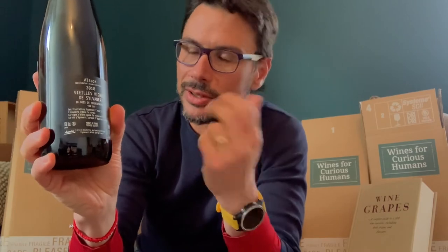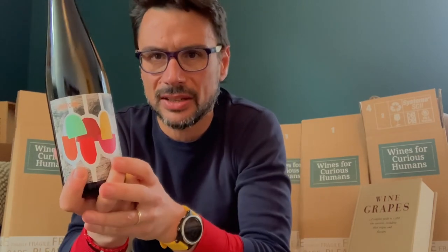The producer is Domaine Ostertag in Épfig. This Sylvaner has been vinified on the lees for 18 months, so it's quite rich and concentrated — much more complex than the one from Germany. The wine has an element of nuttiness going on as well, and you can see a little bit more development in this one.